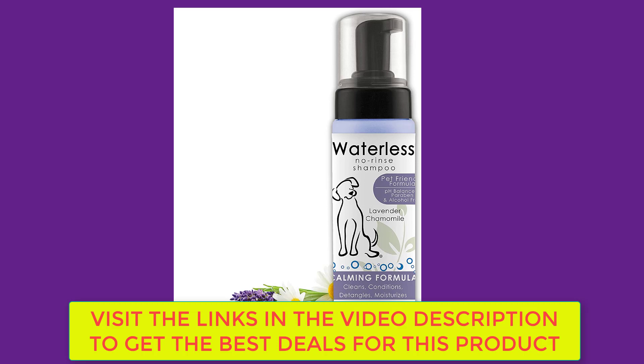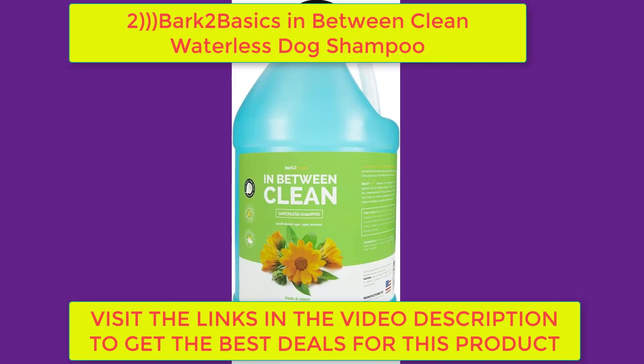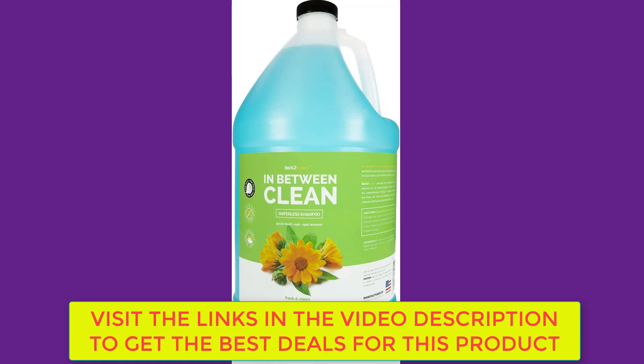Number two: Bark2Basics In-Between Clean Waterless Dog Shampoo. No need for water — this waterless shampoo's unique formula cleans and freshens the skin and coat seamlessly. Proudly made in the USA and handcrafted in small batches to ensure the highest quality. Used by stylists and groomers from all over the world. Ready to use right out of the box — just grab and go.